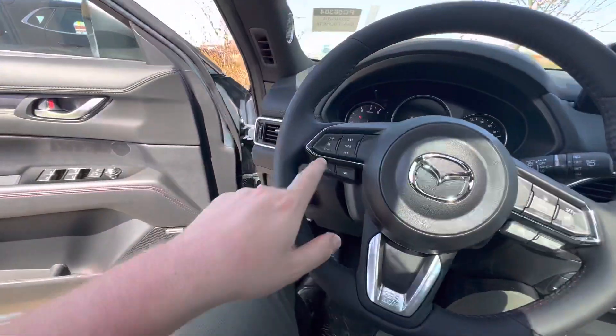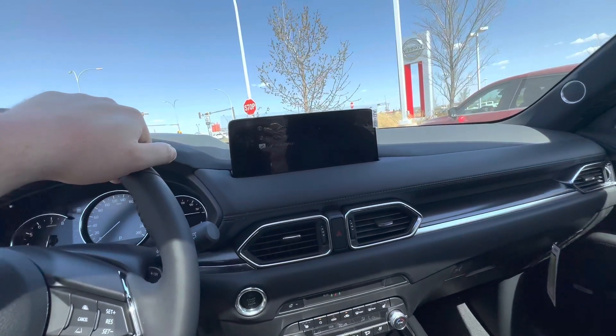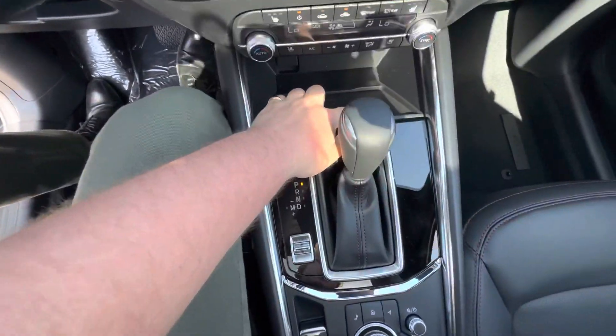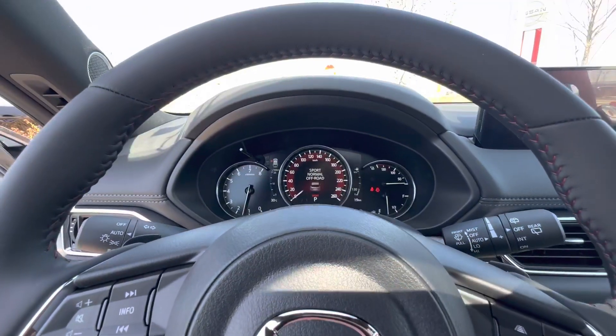Push to start of course. You can pick up and hang up phone calls, change songs, adjust volume — full Bluetooth, text messages, emails — all to the screen here, as well as Apple CarPlay and Android Auto. You also get a backup camera, Qi wireless charger, dual-zone automatic climate controls, auto hold, auto parking brake, and Sport, Normal, and Off-Road drive modes.